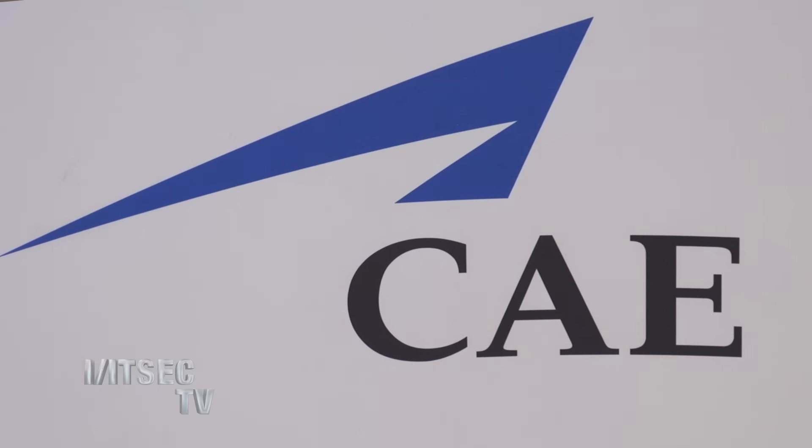Hi, I'm Carrie White with ITSEC TV and I'm here today with Chuck Morant with CAE. Chuck, thanks so much for joining us. Thank you for having me.